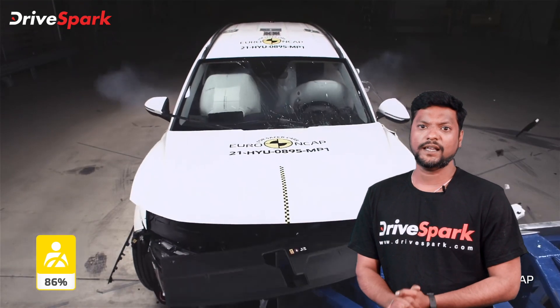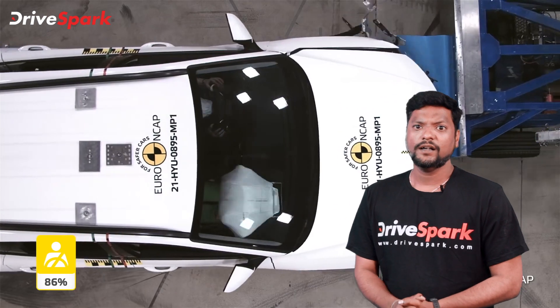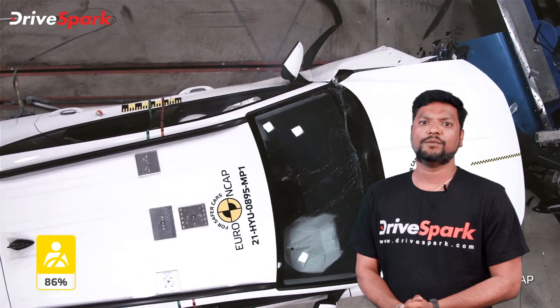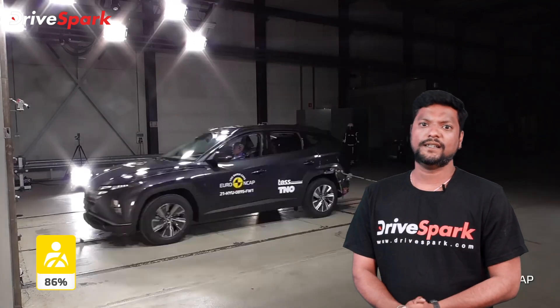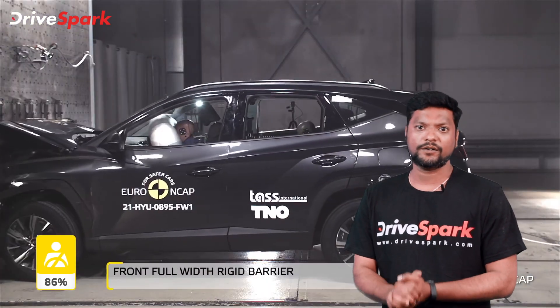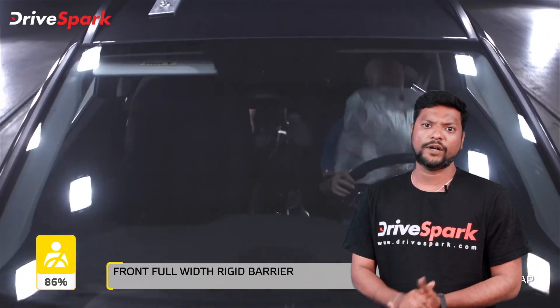The Tucson is available in a GL trim with a 1.6-litre turbocharged petrol engine. There are also 2-litre turbocharged petrol engine and diesel engine options. The 1.6-litre unit produces 154 bhp of power and 192 Nm of peak torque.